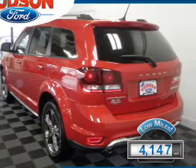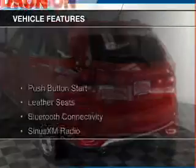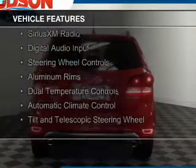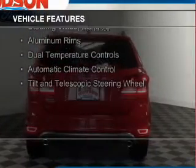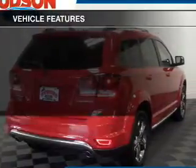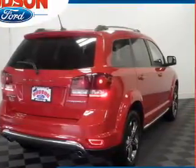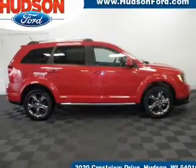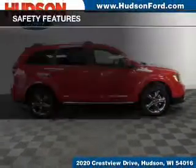The features include push-button start, leather seats, Bluetooth connectivity, Sirius XM satellite radio, digital audio input, steering wheel controls, aluminum rims, dual temperature controls, automatic climate control, and a tilt and telescopic steering wheel.